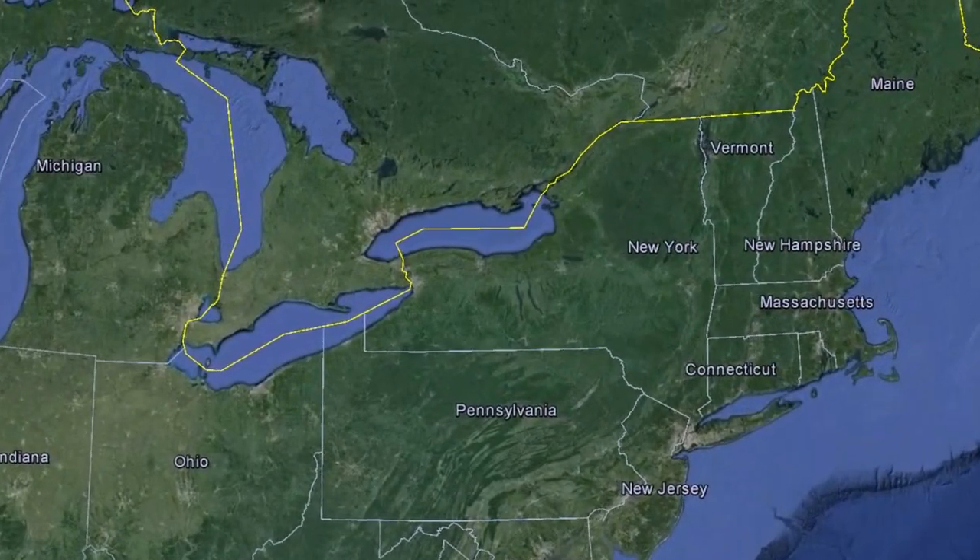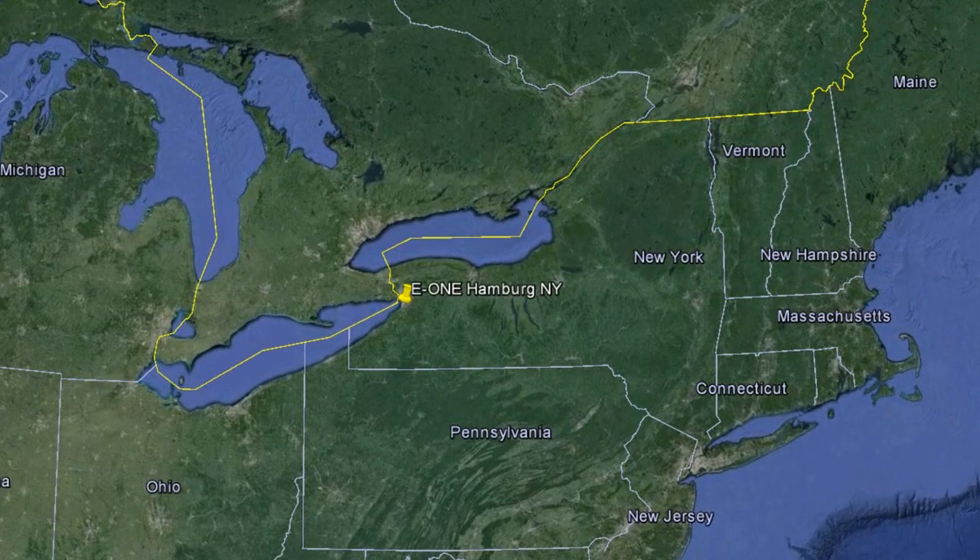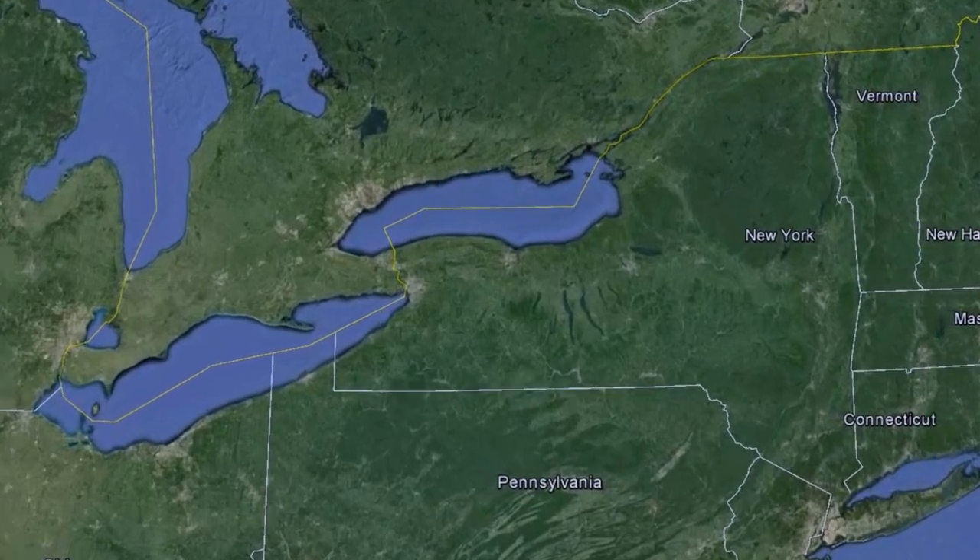Located 1,200 miles north of E1's operations in Ocala, Florida, is our dedicated 75,000 square foot stainless steel manufacturing plant in Hamburg, New York — a suburb of Buffalo.